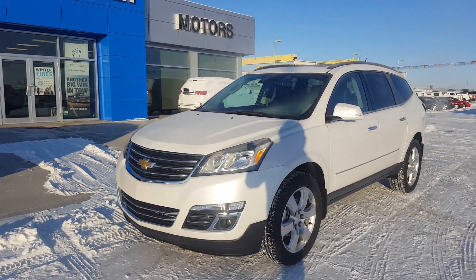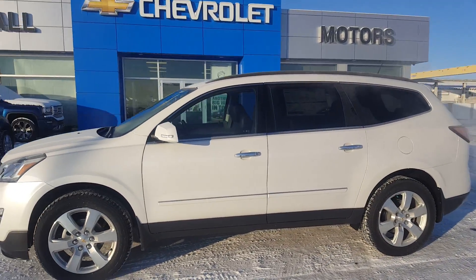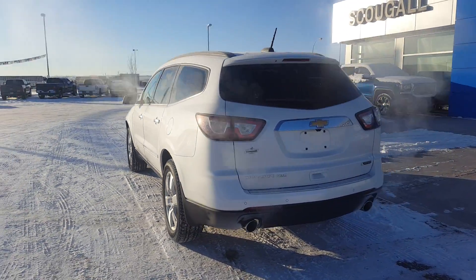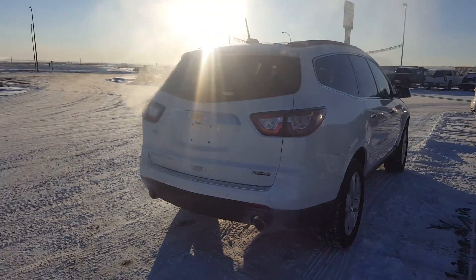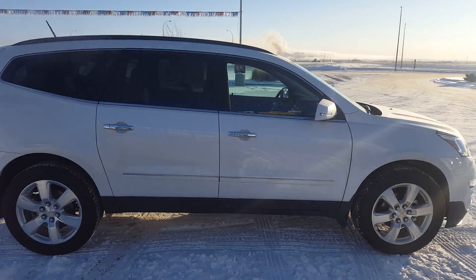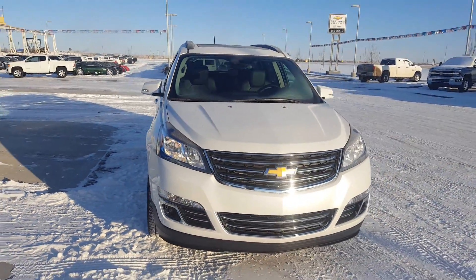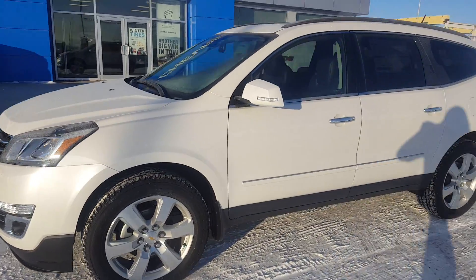Very pleasant good morning from Scougall Motors and Fortin Cloud. Stock number 176334. This is a 2017 Chevrolet Traverse Premier All-Wheel Drive. This 7-passenger intermediate SUV is white in color, dual exhaust, has 19-inch wheels, chrome door handles and trim, powered by a 3.6-liter 6-cylinder engine and a 6-speed automatic transmission. This Traverse has an average fuel economy rating of 13.7 liters per 100 kilometers.